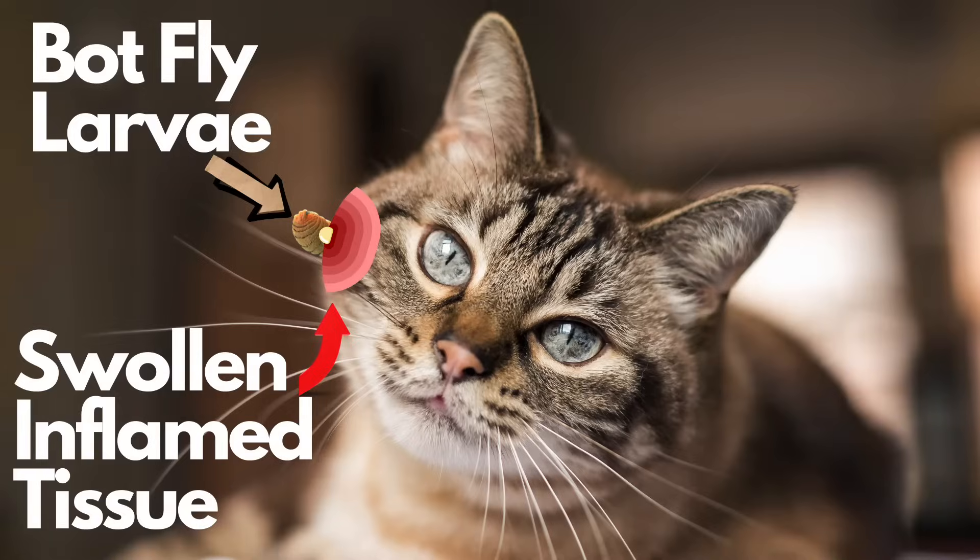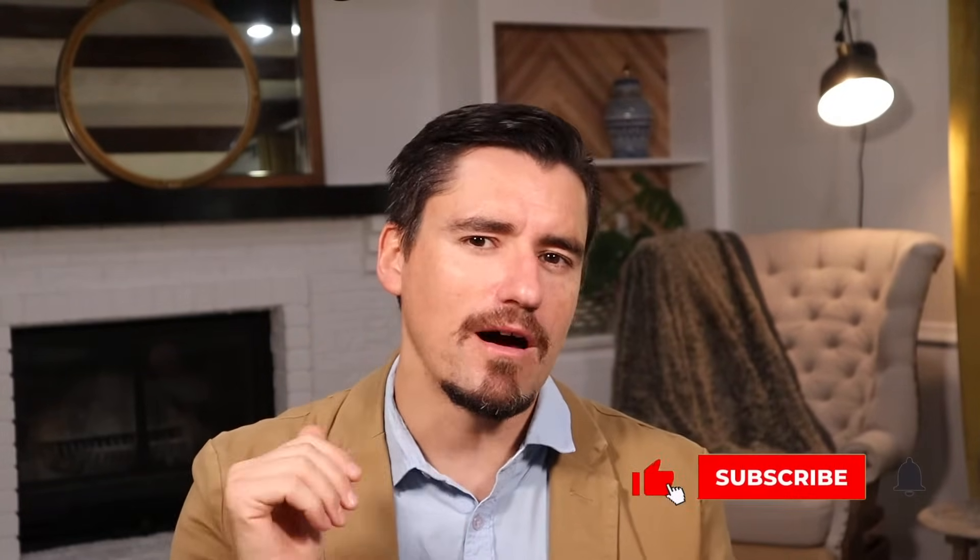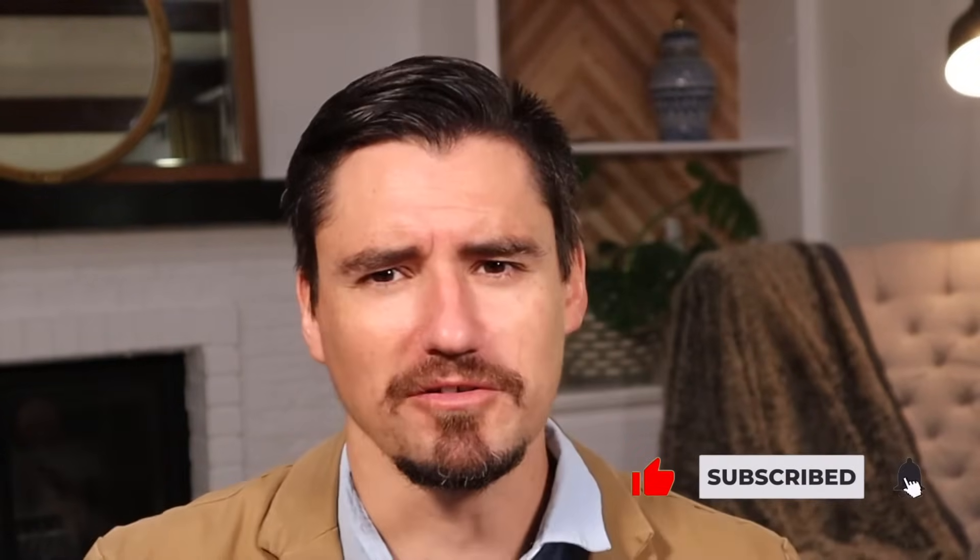What a veterinarian is going to notice is that as the cuterebra develops under the dog's or cat's skin — and cats are more common to have this problem — you will see a breathing hole form. There'll be a little hole right in the skin, and if you look close enough, you can actually see the botfly larvae come up to breathe on occasion. Super gross, but pretty fun to find.